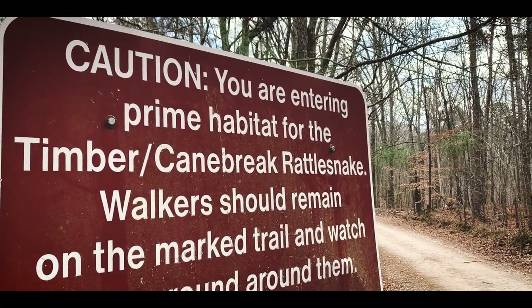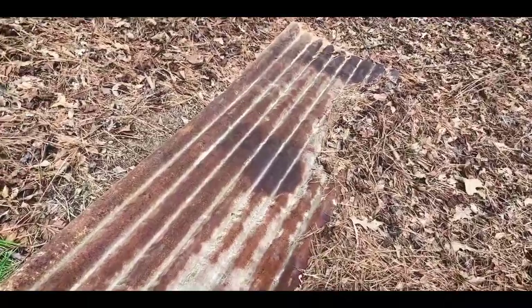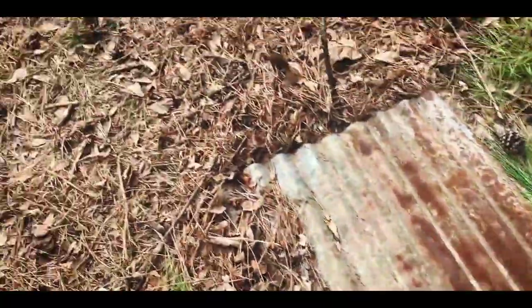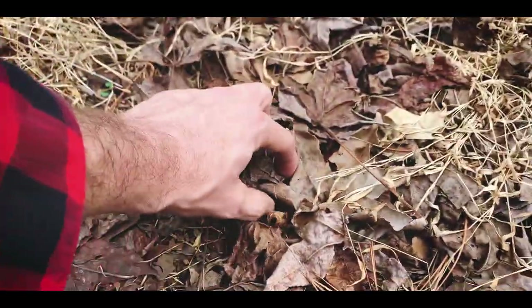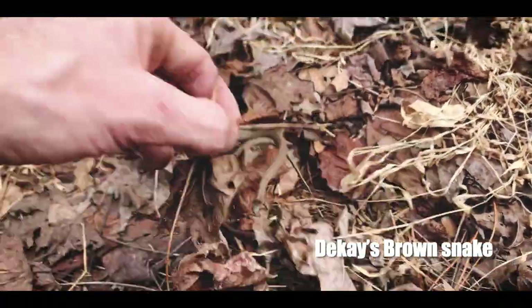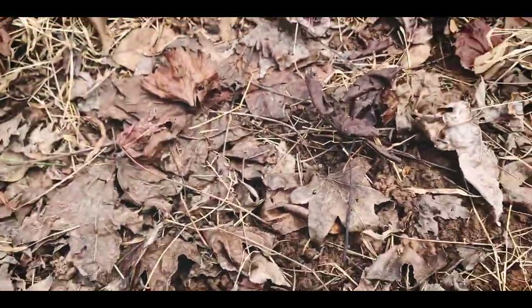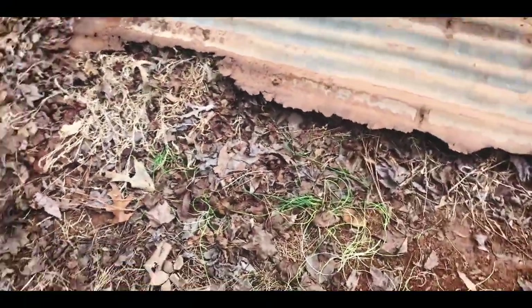Will we get lucky today? Who knows? Let's see what's out. First decent looking piece of debris — let's see if there's anything under it. Ants, lots of ants. All right, took me a second to notice, but there's actually two snakes — a couple of these little Dekay's brown snakes, I believe. Very, very small. These probably hatched out last year.